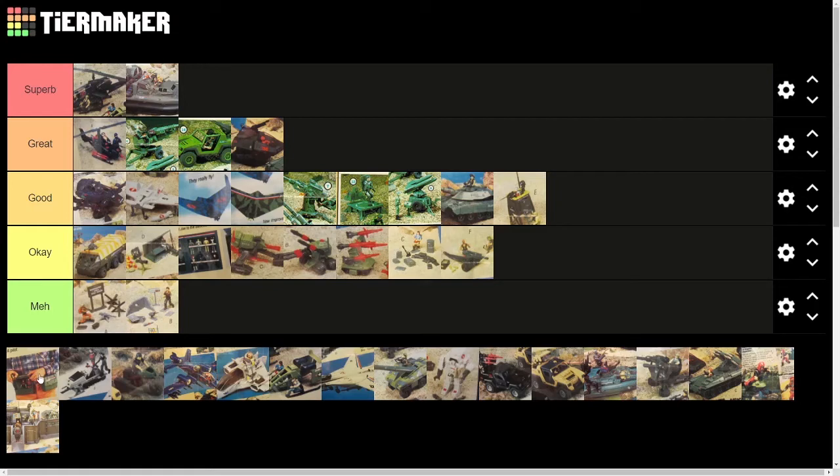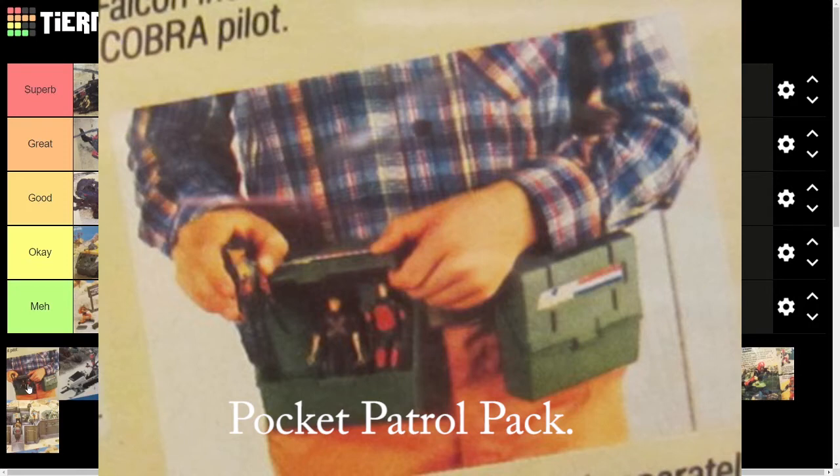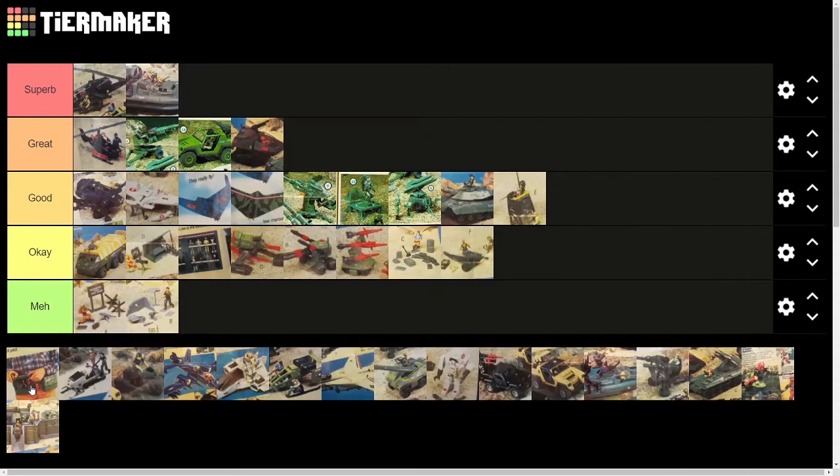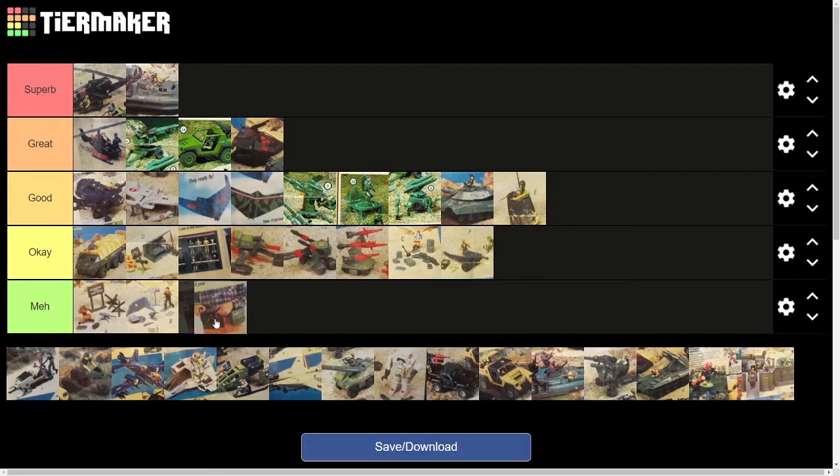The next item isn't really a playset or a vehicle, but was part of the catalog offering — the battle pouches that you could wear on your belt. Each of them held three figures but didn't have any specific places for equipment, so that was a bummer. They were an interesting concept, and I had one and often would use it as a Cobra prisoner transport unit, so it did have some decent playability if you used your imagination. But without room for the equipment, just kind of meh.